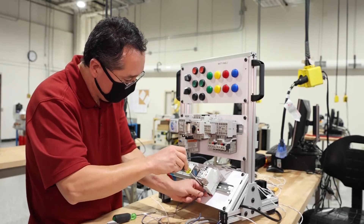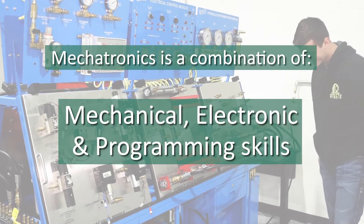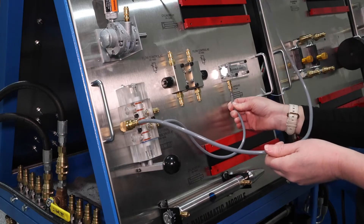So you might be asking yourself, what is Mechatronics? Well, Mechatronics is a combination of mechanical, electronic, and programming skills. Mechatronics technology is really the cutting-edge discipline of troubleshooting, building, and maintaining the industry of tomorrow.